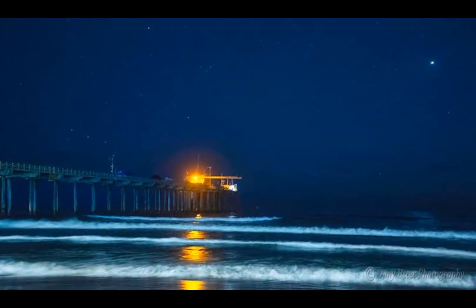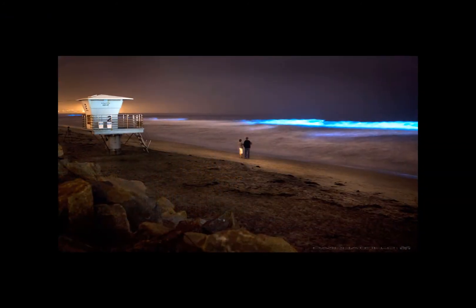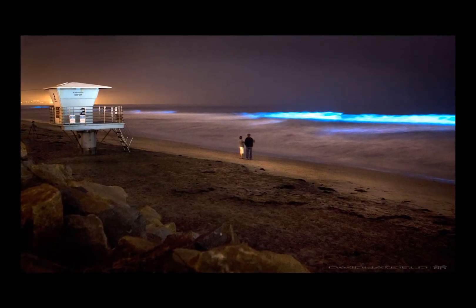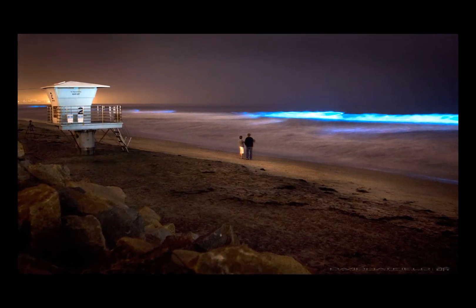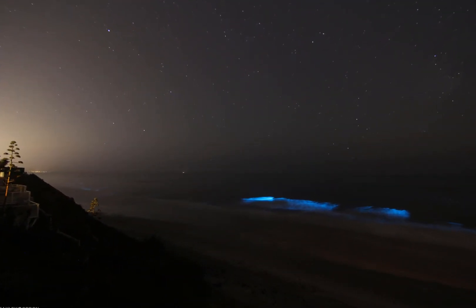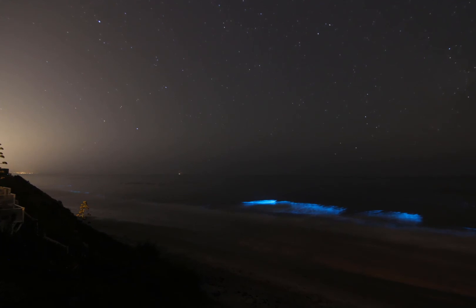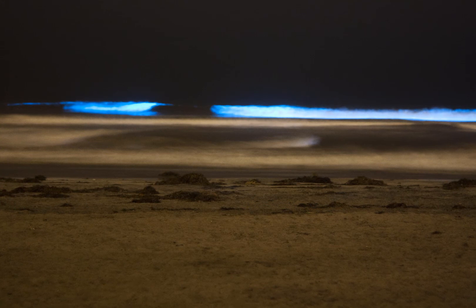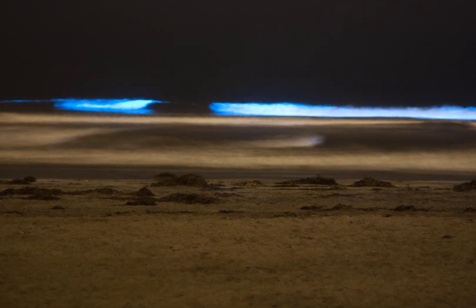But why is it red? The red coloration is due to the high number of organisms in the water. During the day, organisms will swim to the surface to soak in sunlight. Each cell contains a little sunscreen that gives off the color, according to Scripps. When these organisms gather at the surface for sunlight, they can create an especially intense red.